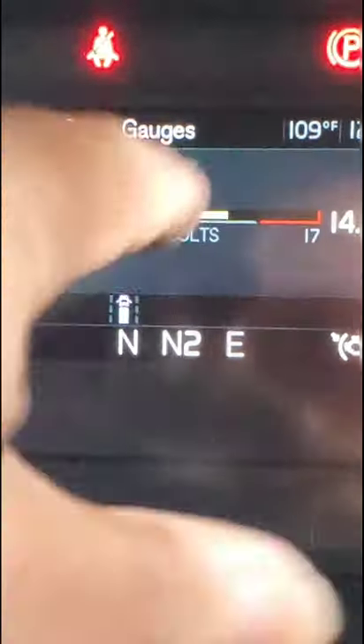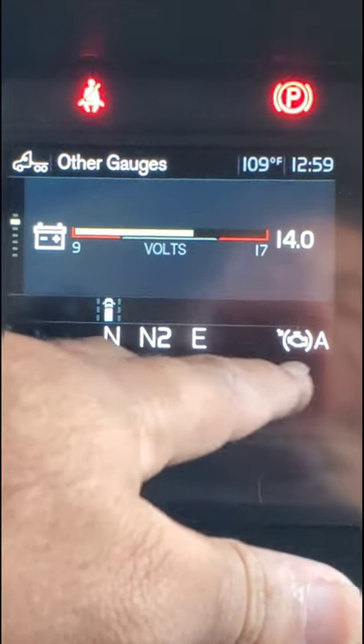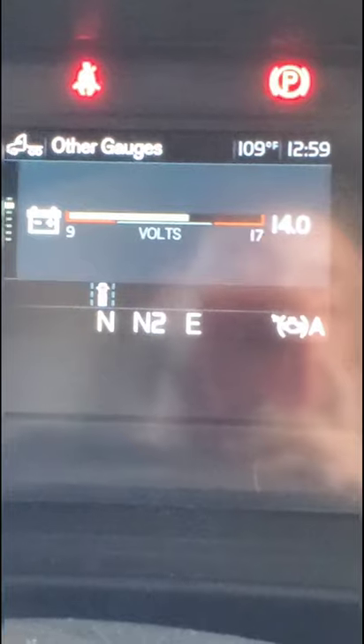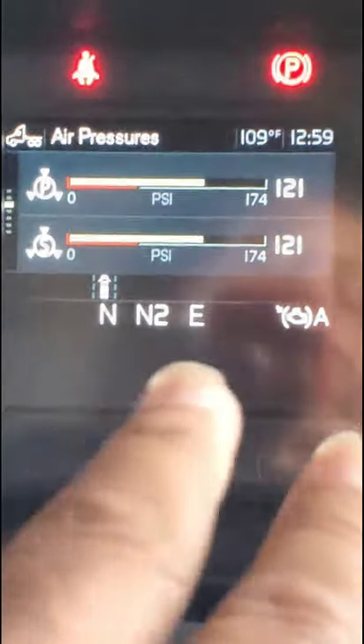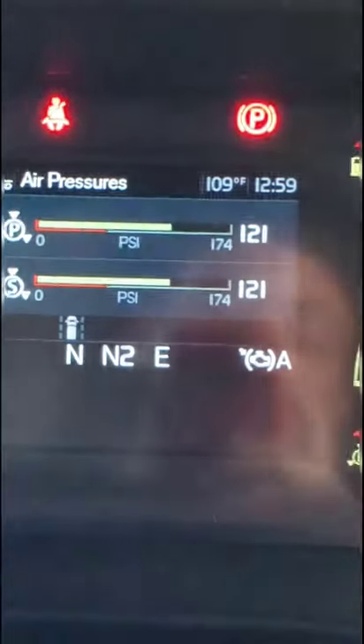The voltmeter is actually configurable to show a variety of different gauges. These show the air pressures — in conjunction with the main gauges — if you want to see an actual bar graph.